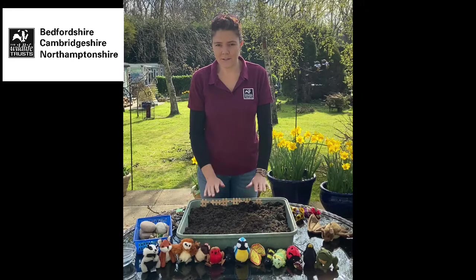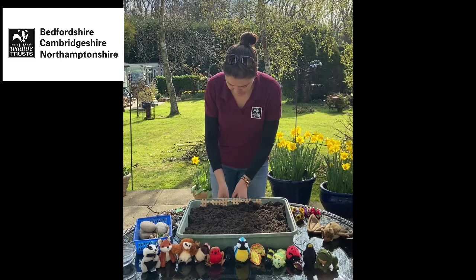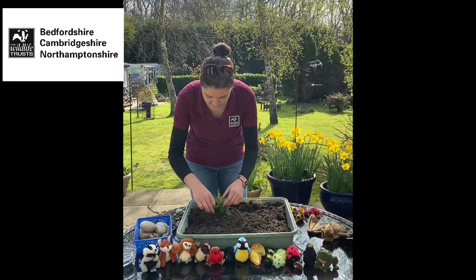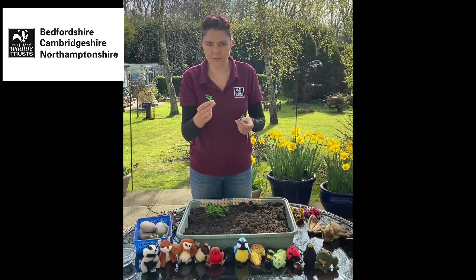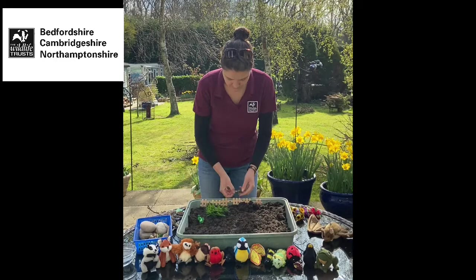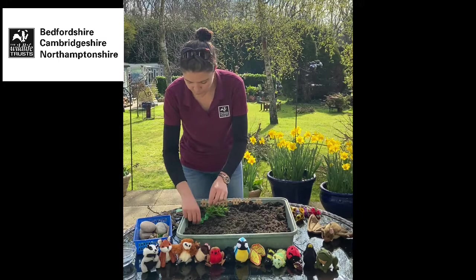If we just leave a patch of bare earth like this, gardeners will know it doesn't take very long for plants to start to germinate. Initially you might get things like grass starting to grow — long grass like this. You might also start to get some stinging nettles, so I'll put a few of those in as well. Many would class these as weeds but they're actually really important and a really good habitat for lots of wildlife.